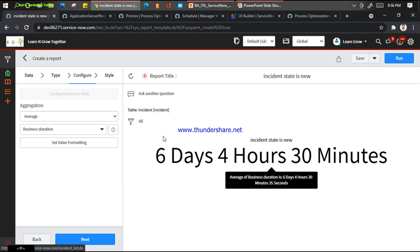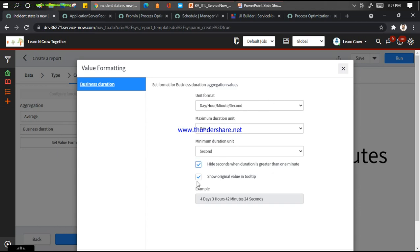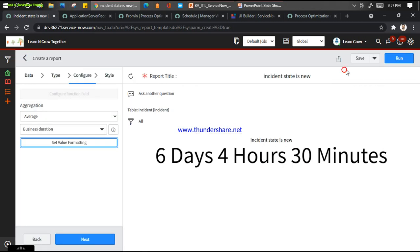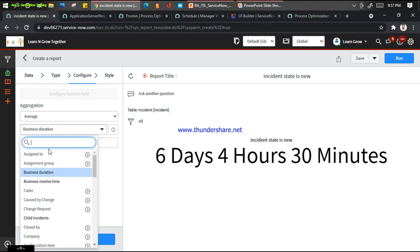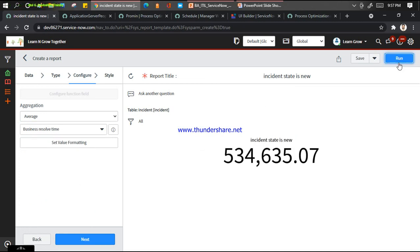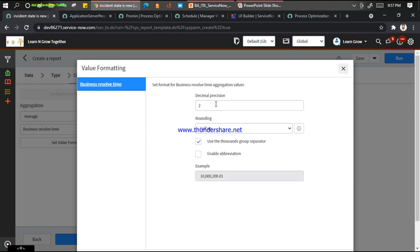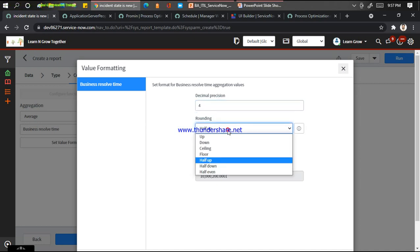If I want to change this format, I can go to Set Value Formatting and do the formatting here. Like: show original value in tooltip, I can hide seconds. Let me put business duration - take business all time and click Run. You can do decimal formatting up to 4 decimal places. Rounding: half up, down, floor. Use a thousand group separator - one of the beautiful things introduced. Enable abbreviation.